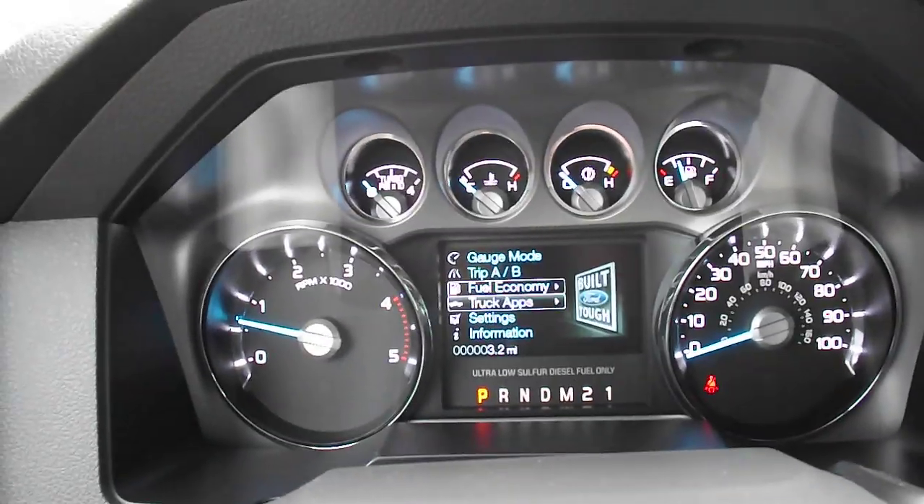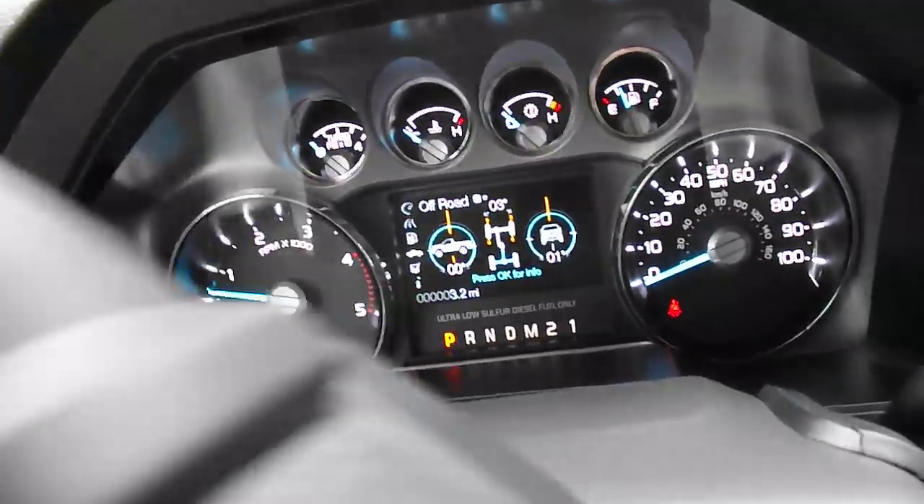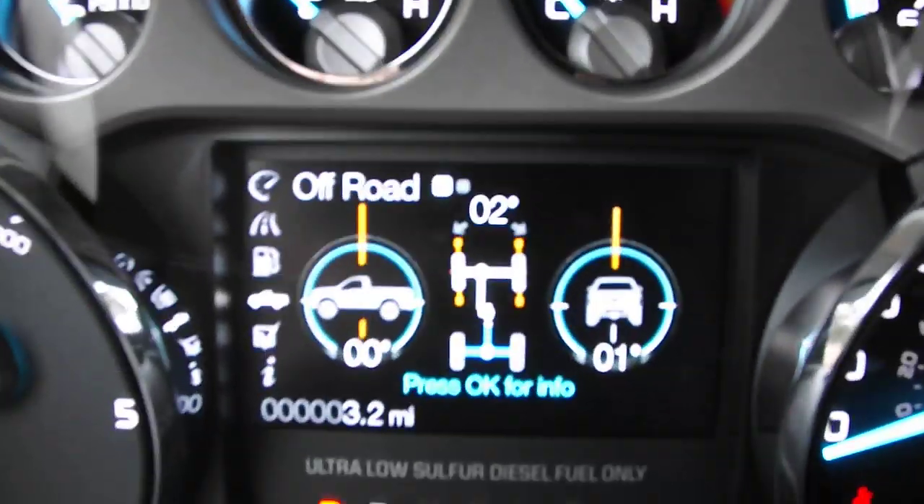I know people that have them and they're very pleased with them. Truck apps — turn your wheel so many degrees and you'll see it turn in here; it's pretty neat. It's great for off-roading.